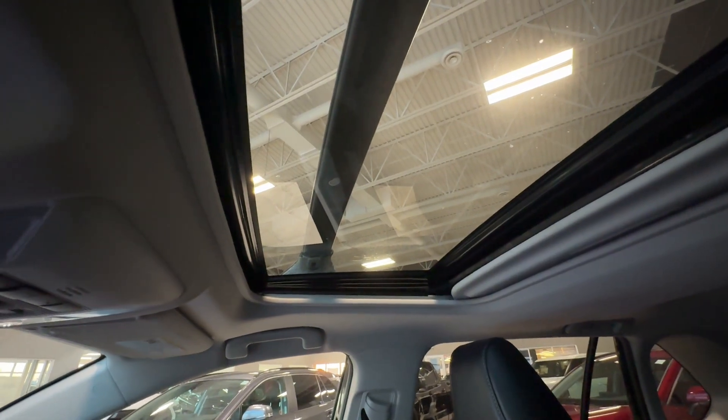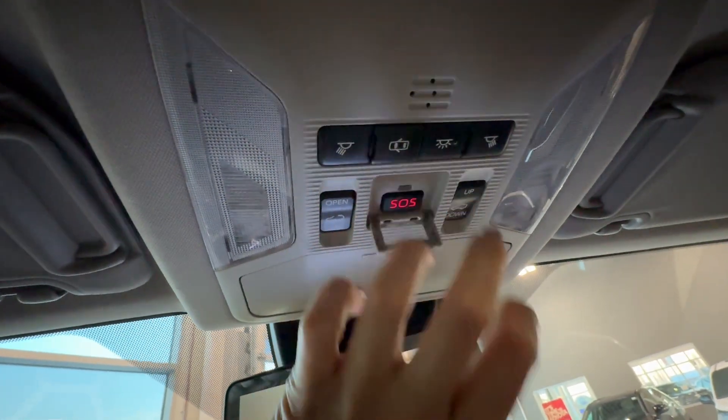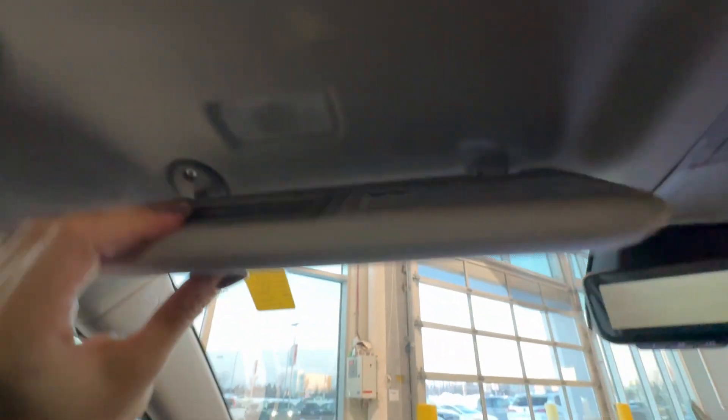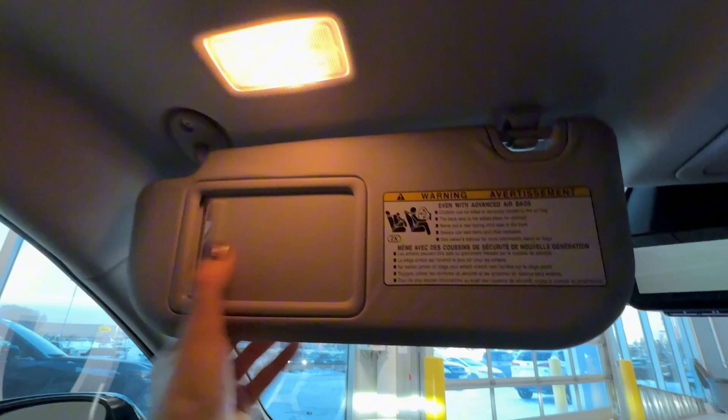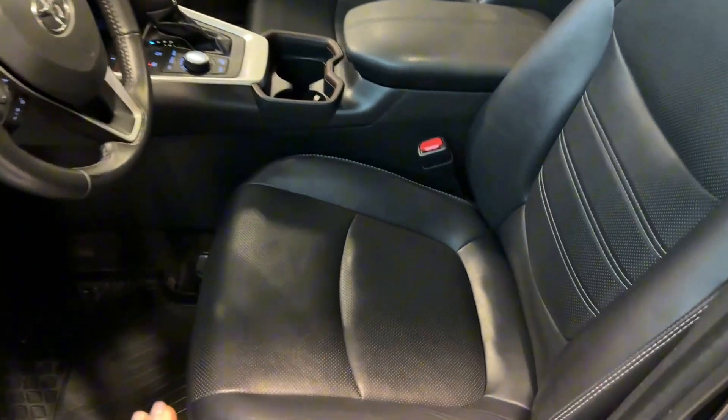There is storage for glasses and a power moonroof — a tilted and sliding moonroof — with controls right here. The SOS safety connect button is available for emergency and roadside assistance, along with map lights. The sun visor has an integrated mirror, light, and extender on the side. Seats in this RAV4 Limited are made of black leather.